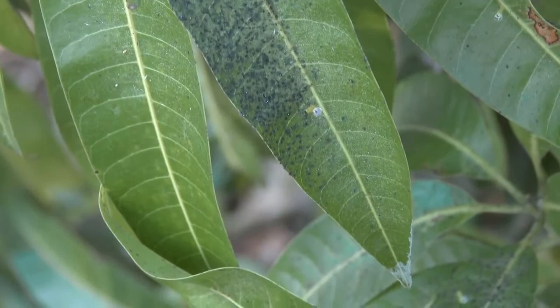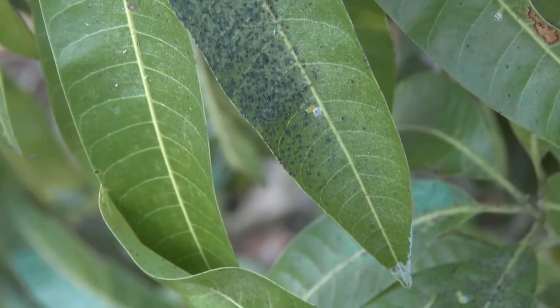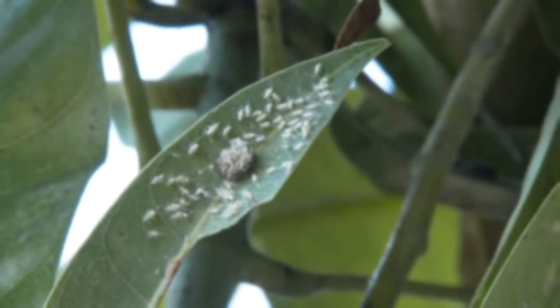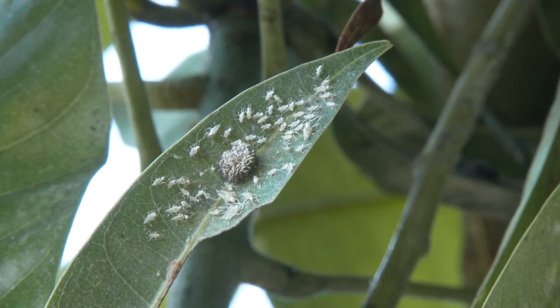The eggs are produced in a dish-shaped raft which is about five millimetres in diameter and attached to leaves. The nymphs are either pale green to white or yellow-green, with one or two clumps of feathery white filaments at the end of the abdomen. The nymphs do not have wings and are usually seen clustered around the egg mass when newly emerged.